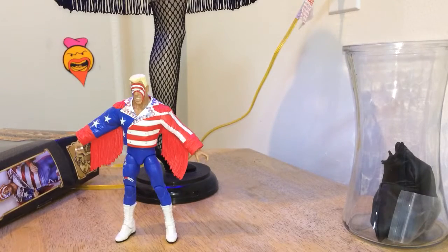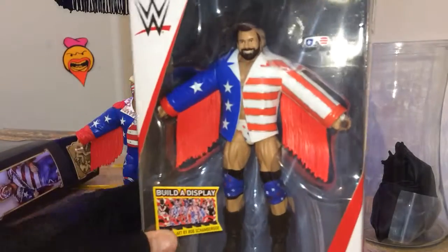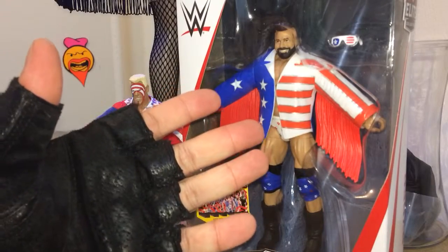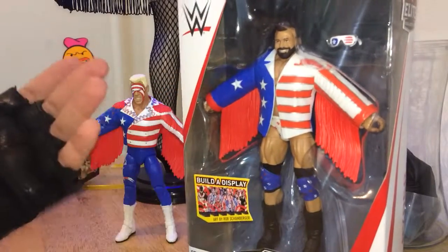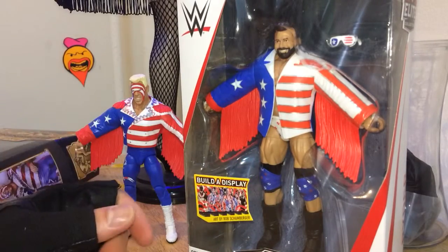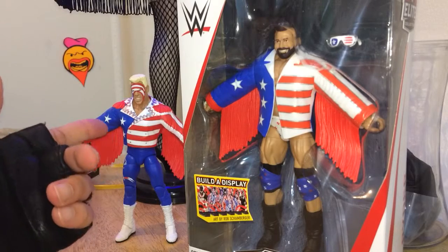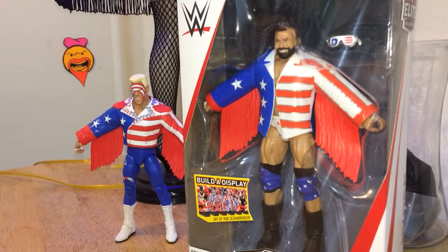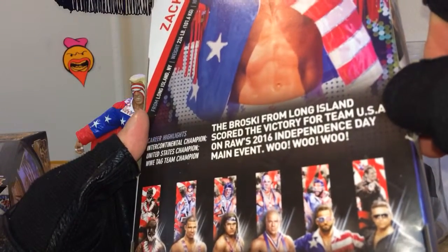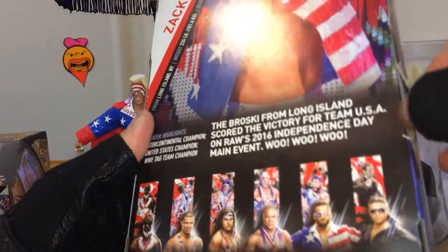We got a bonus figure — bam, look at that. Zack Ryder, Series 59. He's paying homage to this thing from, I guess, 1990 — Great American Bash. Let's open this up. The Broski from Long Island scored the victory for Team USA on Raw's 2016 Independence Day Main Event.